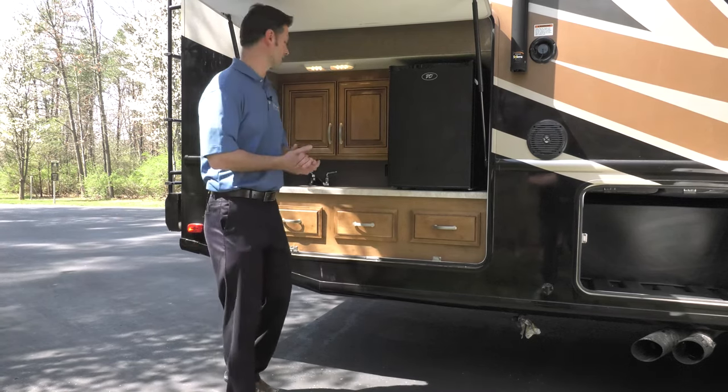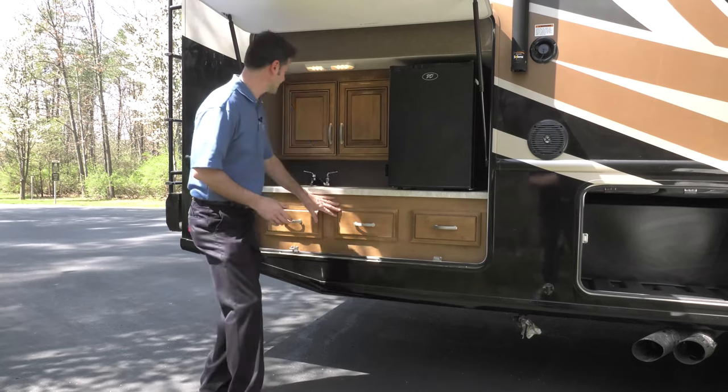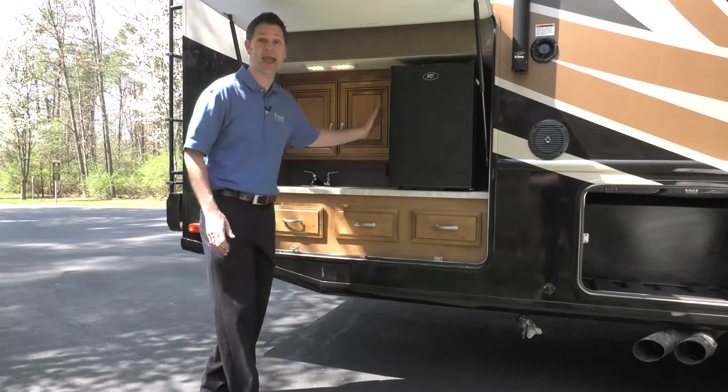Always a good time in the outdoor kitchen. Everything you need right here. Plenty of storage. You have a stainless steel sink and a mini fridge.